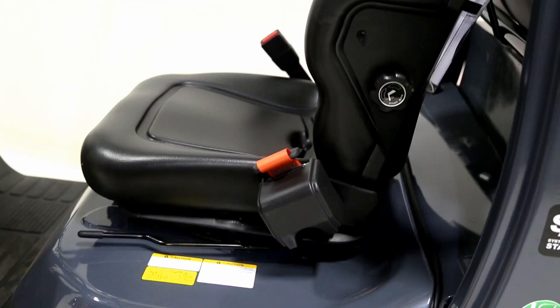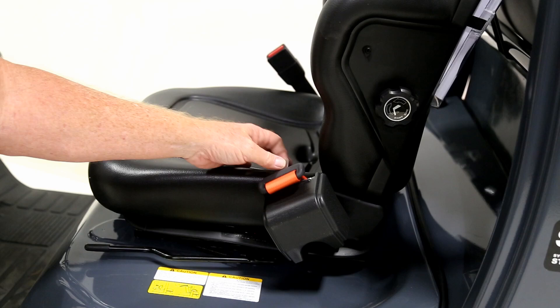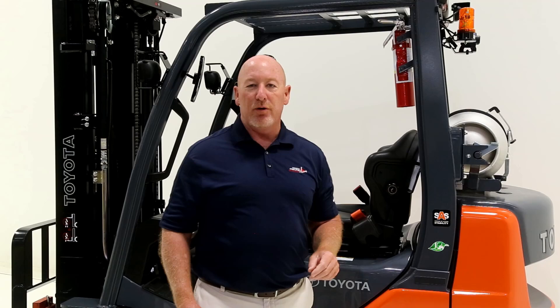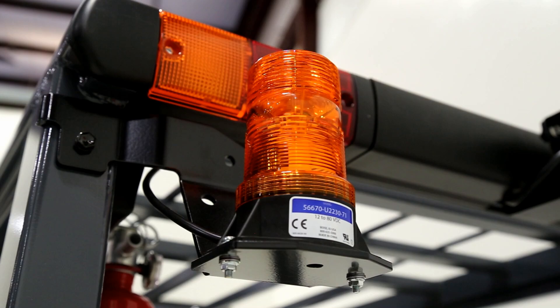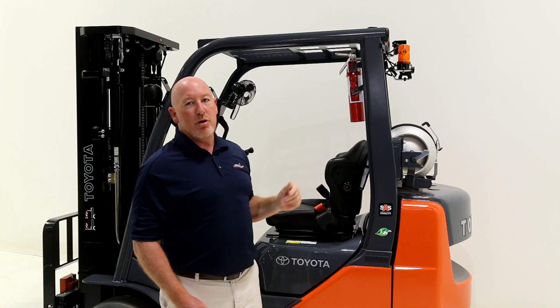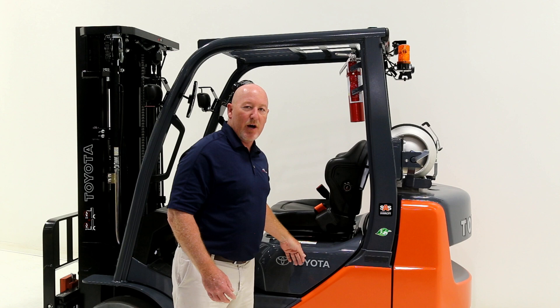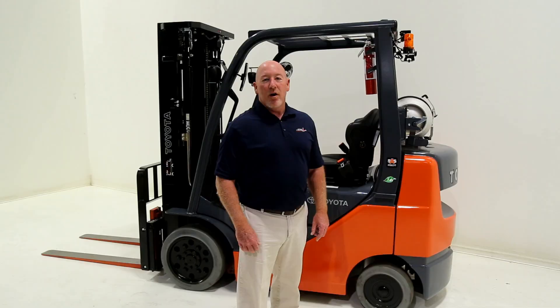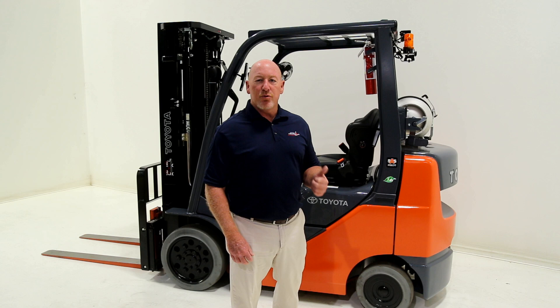Now let's talk about a couple of other important safety features. First, orange seat belts — all operators must wear a seat belt when operating an industrial truck. We put an orange seat belt on our truck so you can actually see if the operator is wearing it in your operation. Second, we have strobe lights, rear combo lights on the back of the truck, and a backup alarm. Our backup alarm is located up high so you can actually hear it, unlike some other manufacturers that put it underneath the cowling where it's hard to hear.